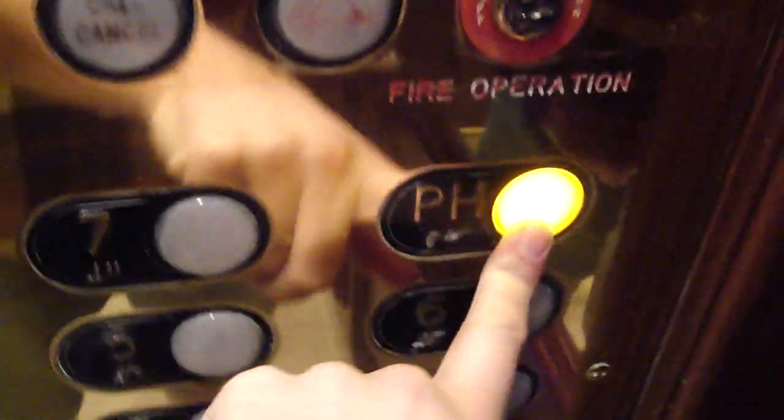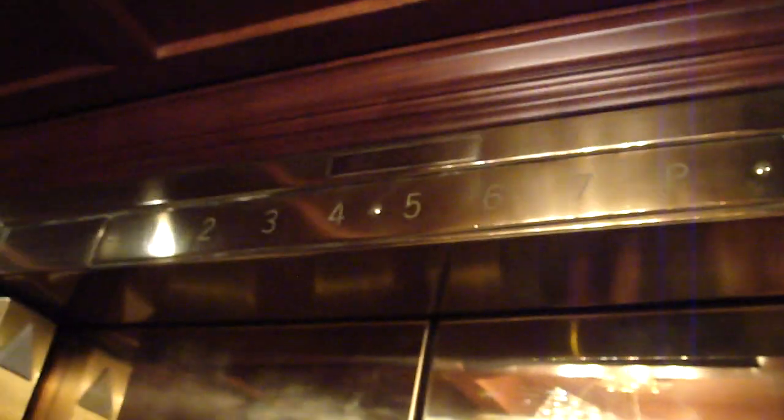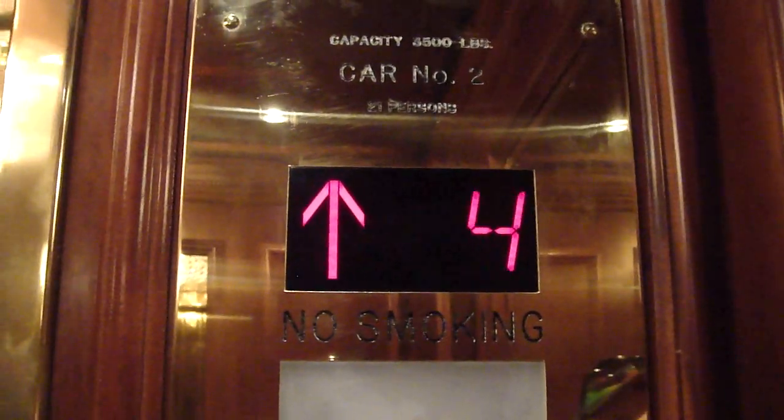These are Otis elevators with Adams fixtures. Penthouse? No. Seven. Six. Let's see if it goes. Six. Oh, there's the old indicator. Does it work? This could have been touch-sensitive, relaxing, or black. It's hard to tell.